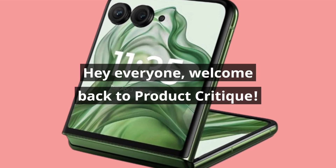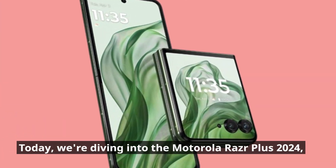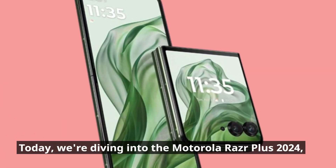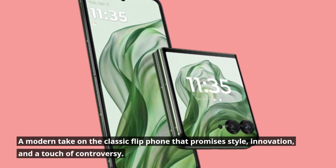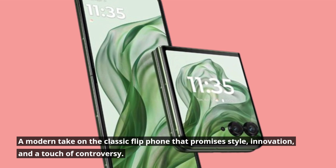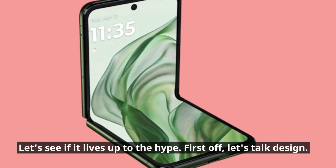Hey everyone, welcome back to Product Critique. Today, we're diving into the Motorola Razr Plus 2024 — a modern take on the classic flip phone that promises style, innovation, and a touch of controversy. Let's see if it lives up to the hype.